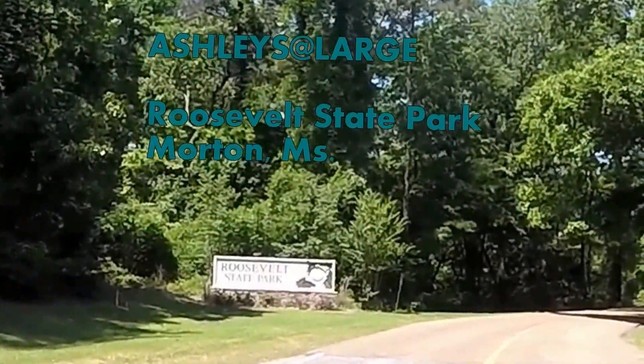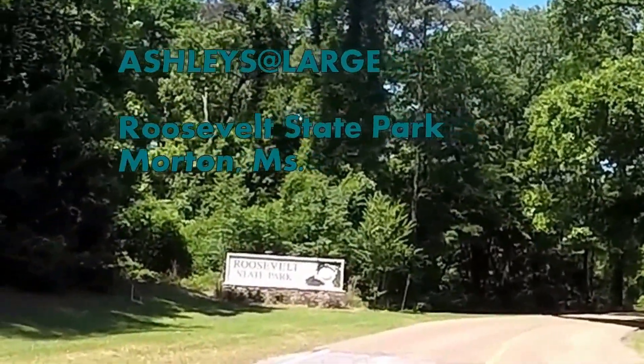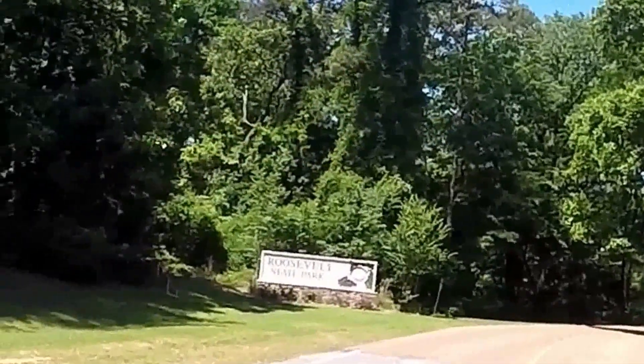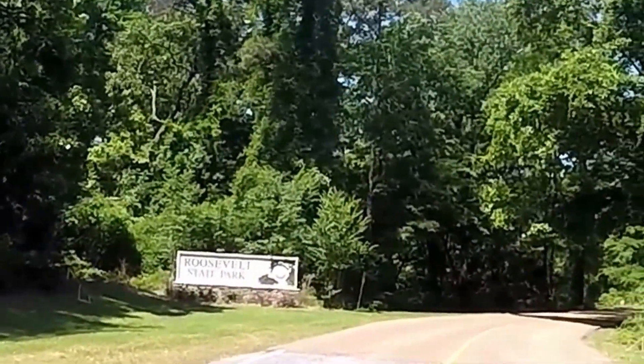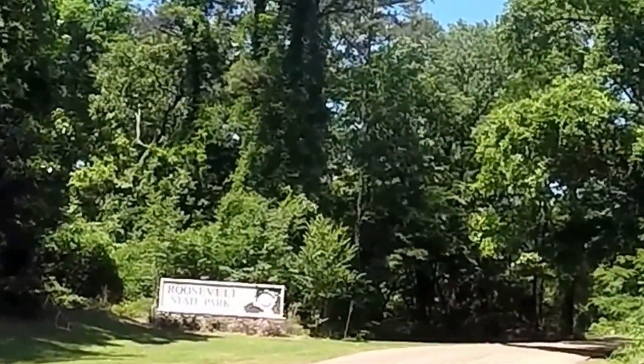We're at Roosevelt State Park in Mississippi, about 20 miles east of Jackson off Interstate 20 at the Polkville Highway 13 exit. The park is about 100 yards north on 13. We'll take you on a tour of it — I think you'll enjoy it, it's a beautiful park.